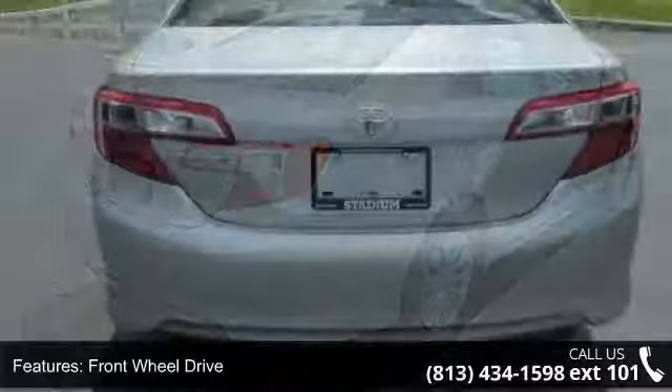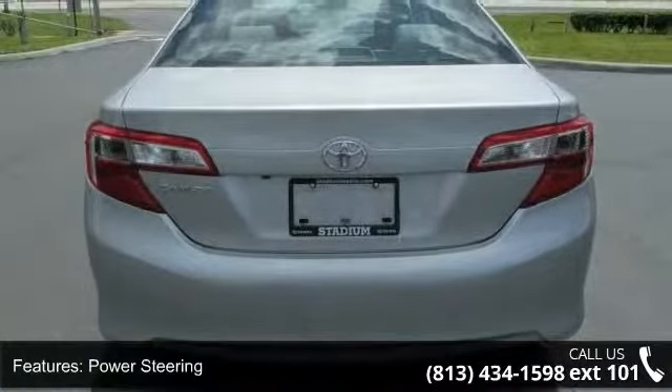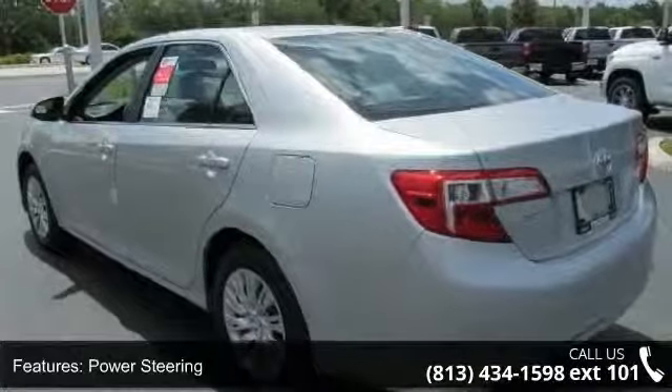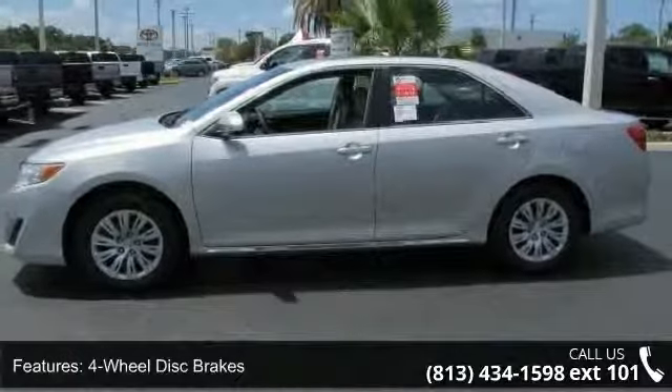Additional features include an adjustable steering wheel, passenger airbag sensor, traction control, and rear bench seat. Low mileage is an important factor in your purchase, and this vehicle delivers a low odometer reading. A test drive is waiting for you.